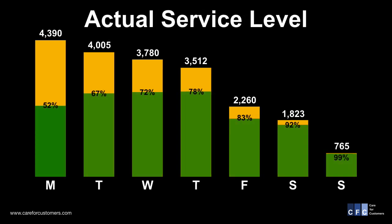You can make that chart even more compelling if you overlay the daily service level as we have done here. The green represents the calls that were answered within the service level objective. The yellow represents all the other calls answered outside of that. You can see the impact the high volume had on the service level at the beginning of the week.